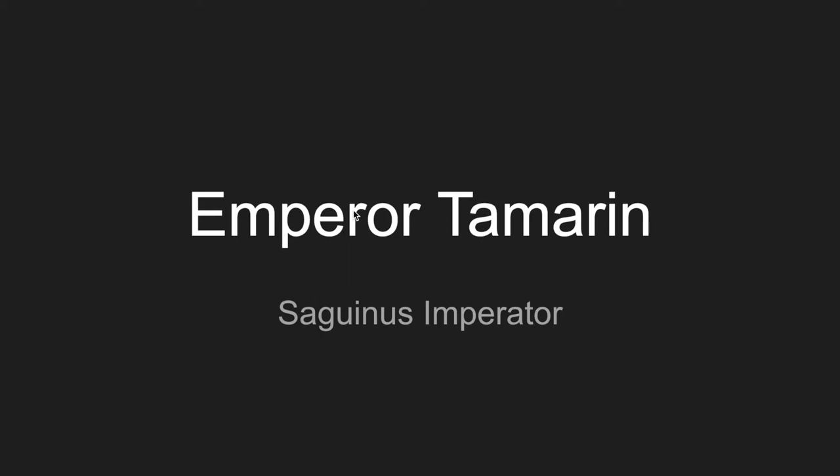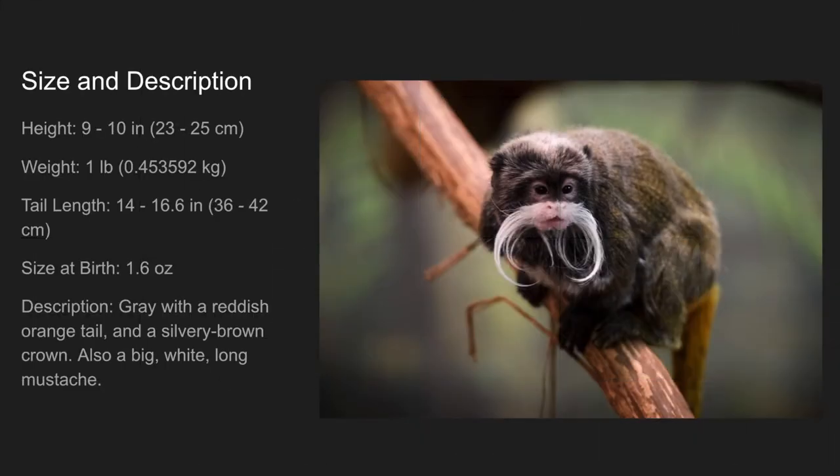The emperor tamarin, also called the Saguinus imperator. Size and description: they are 9 to 10 inches tall, and they weigh only 1 pound.